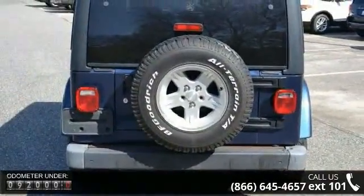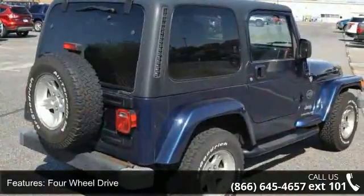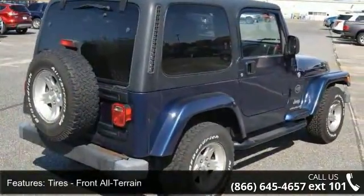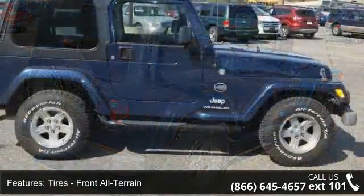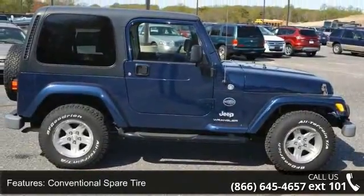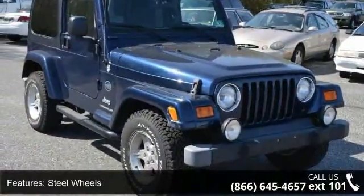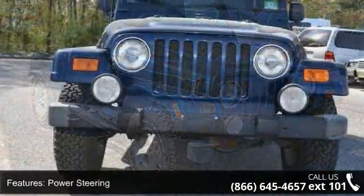Some of the top features included with this vehicle are steel wheels, rear bench seat, power steering, passenger airbag, pass-through rear seat, roller protection bars, and adjustable steering wheel. If you are looking for a solid pre-owned car, this might be the one. Let us put you in the driver's seat today — call or click to contact your dealership.